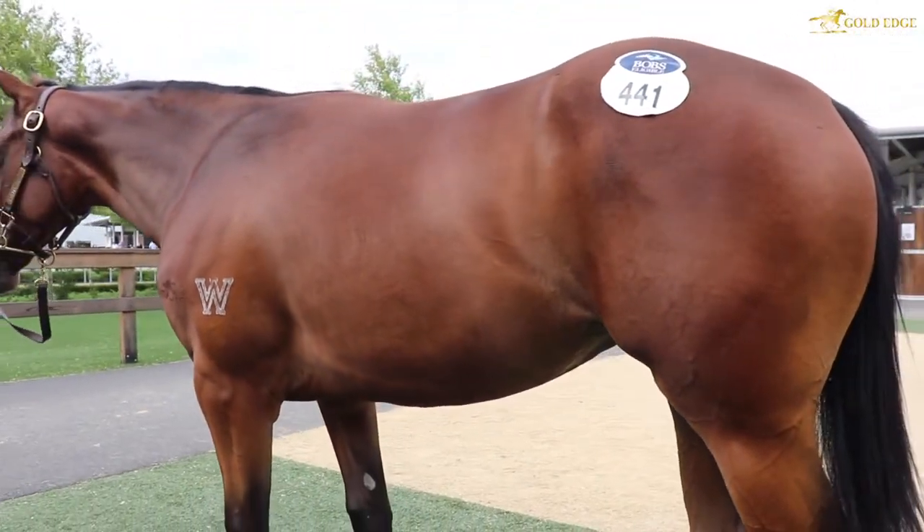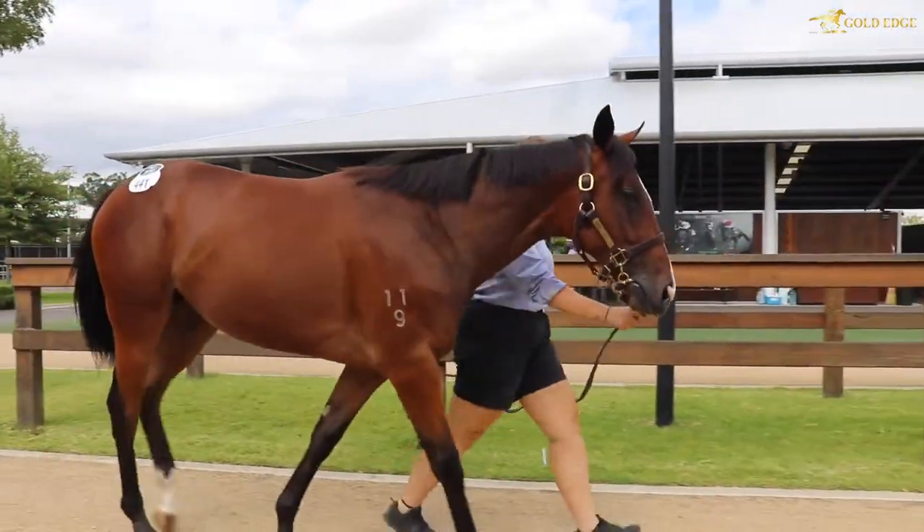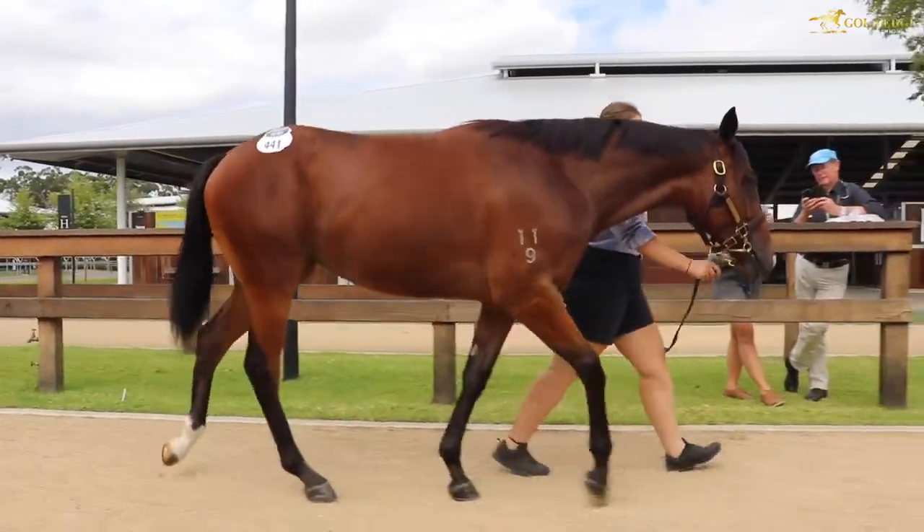I was so excited the boys were able to get her at such a good value, and I think she's just got quality written all over. Very tough, stock standard Australian bred horse.